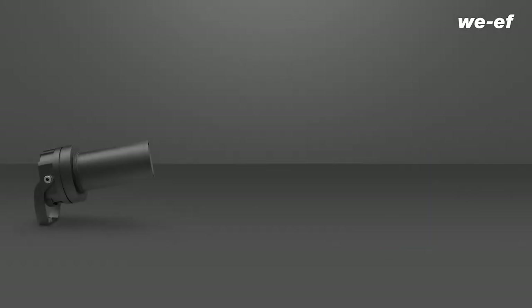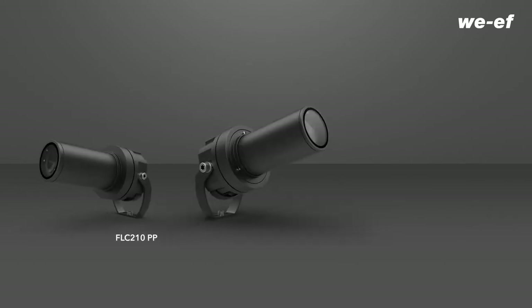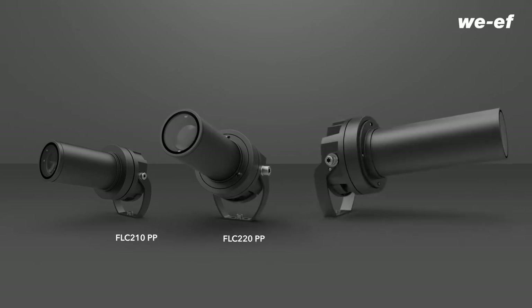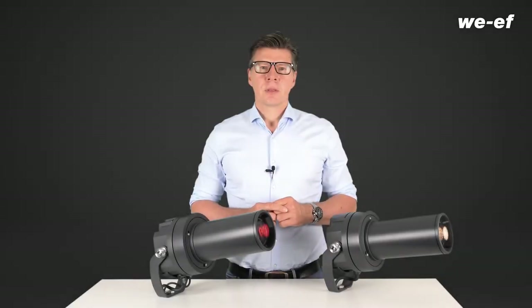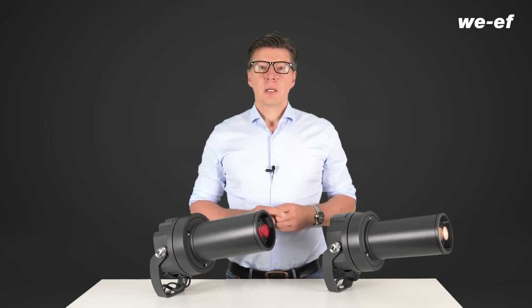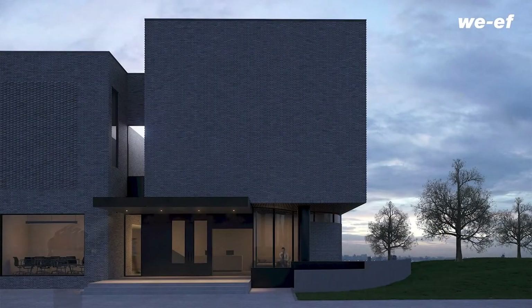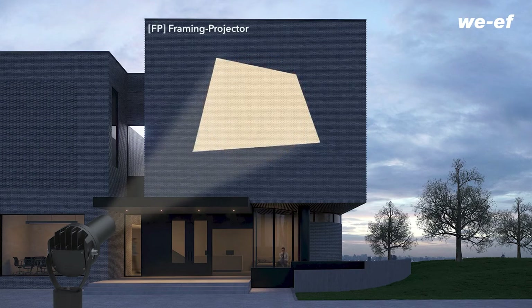The distinctive snoot is a defining feature of the profile projectors from the FLC 200 series. It protects the projection optics that are constructed according to the optical bench principle. There are three different versions: the zoom spot projector produces circular, very precise light distributions of variable size, and the frame projector creates distinct rectangular or trapezoidal light projections.